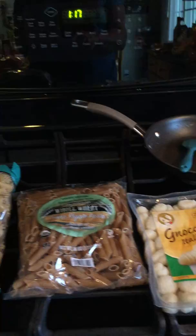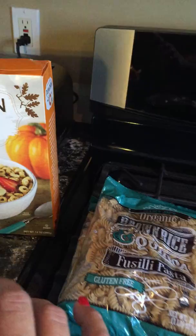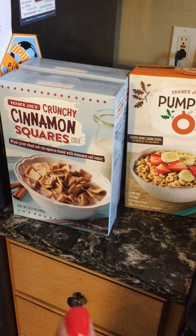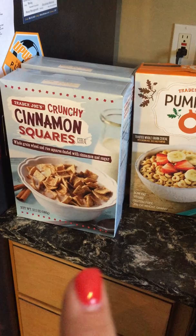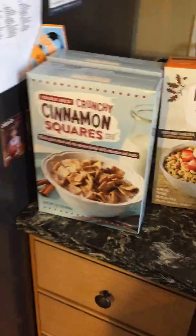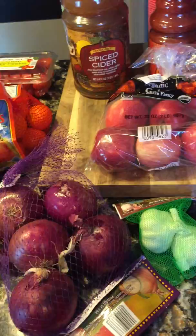I got some gnocchi, some whole wheat pasta, this brown rice fusilli, the pumpkin O's for my daughter's girlfriend — I think she'll like those. My youngest son likes cinnamon toast crunch, so I'll probably empty those out of the box so he doesn't realize they're not the official brand.